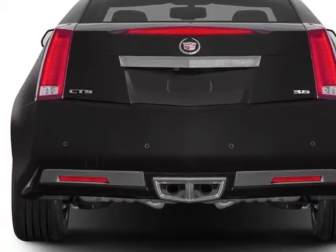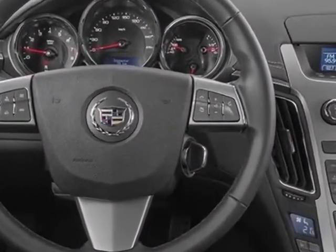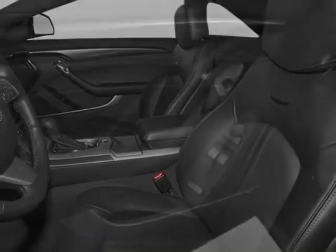The CTS boasts a 3.6 liter engine and has a six-speed automatic transmission. Additional options for this vehicle include power passenger seat, navigation system, climate control, passenger airbag, and heated mirrors.